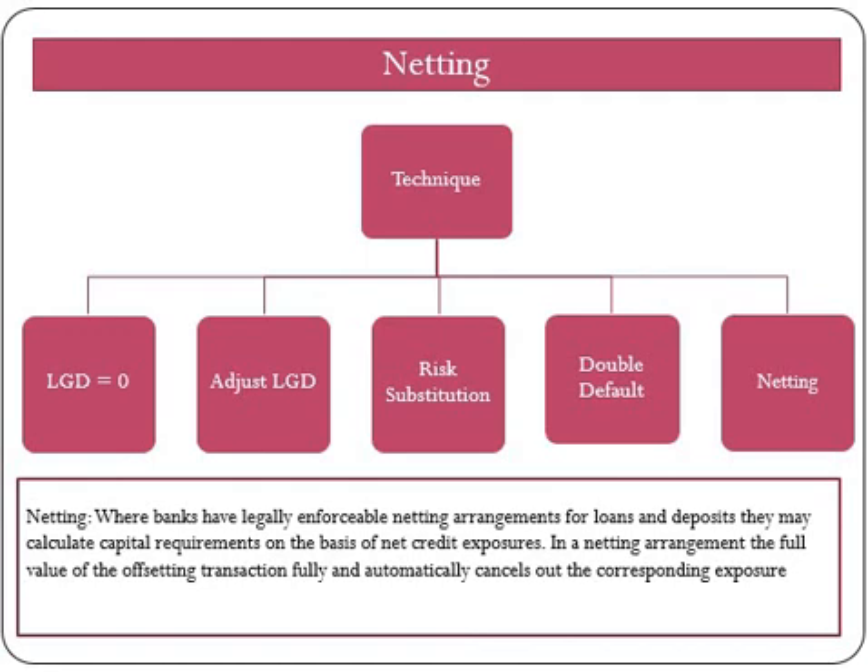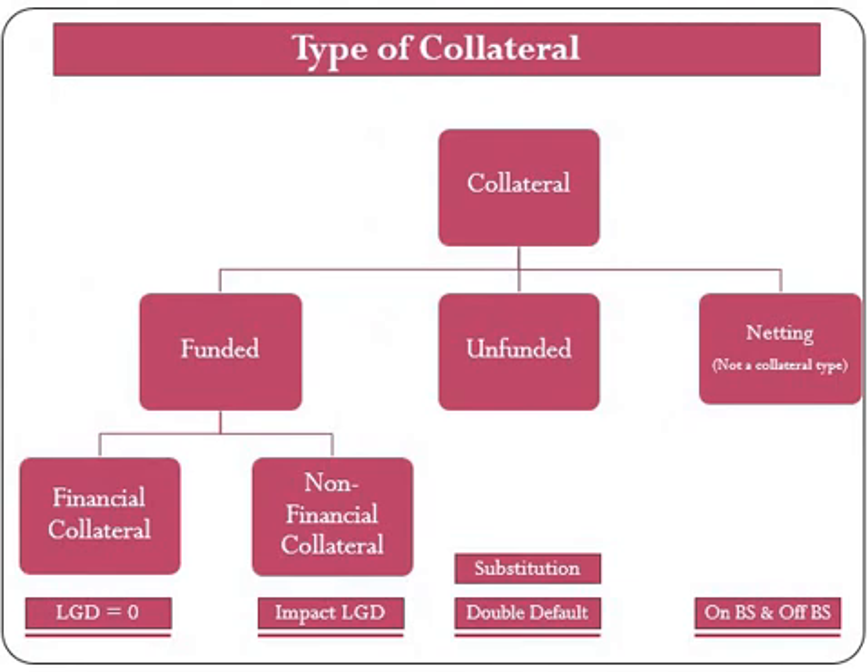To summarize: under financial collateral, we will reduce LGD to zero or reduce the exposure. Under non-financial collateral, the LGD value changes based on the level of collateralization. Under unfunded collateral like CDS and guarantees, we will use the substitution or double default approach. And at last we have netting. Additionally, in cases where a bank has multiple CRM techniques covering a single exposure, the bank is required to subdivide the exposure into portions covered by each type of CRM technique, and the risk weight of each portion must be calculated separately.